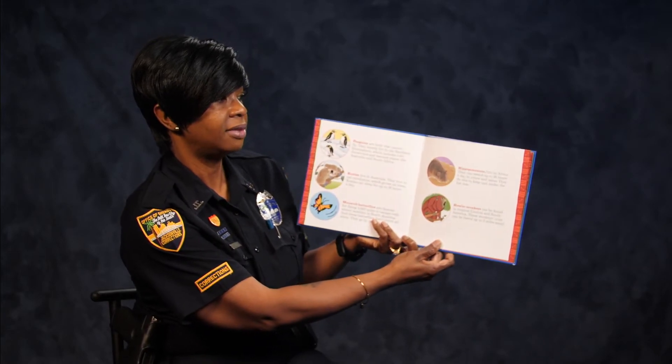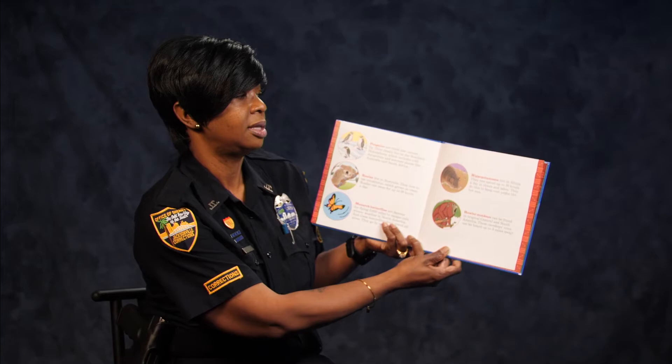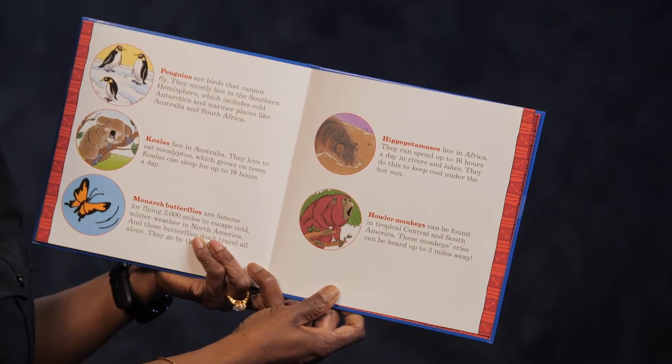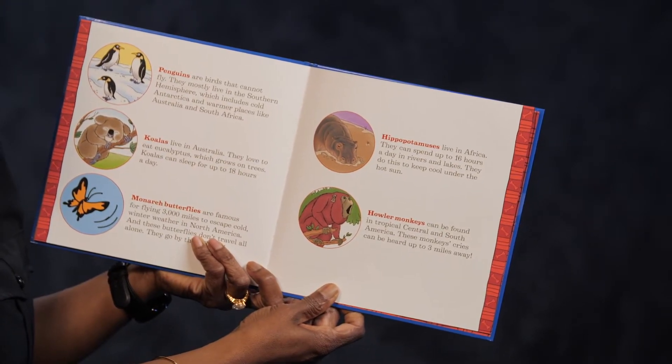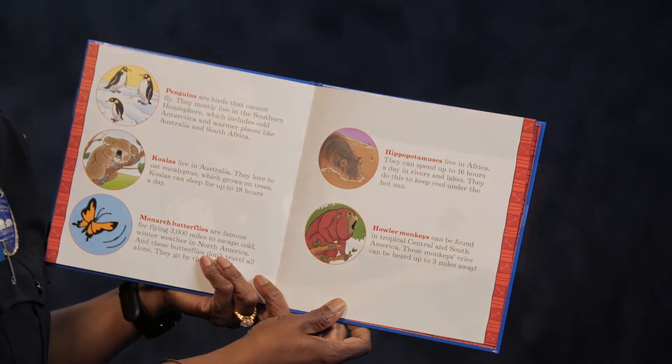Next we have the hippopotamus. They live in Africa. They can spend up to 16 hours a day in rivers and lakes. They do this to keep cool under the hot sun. We live in Florida, so we know how the sun is.